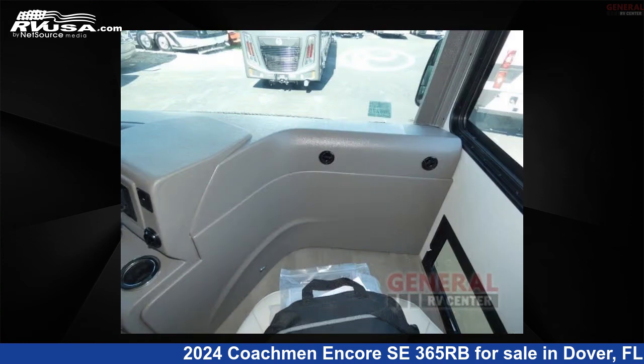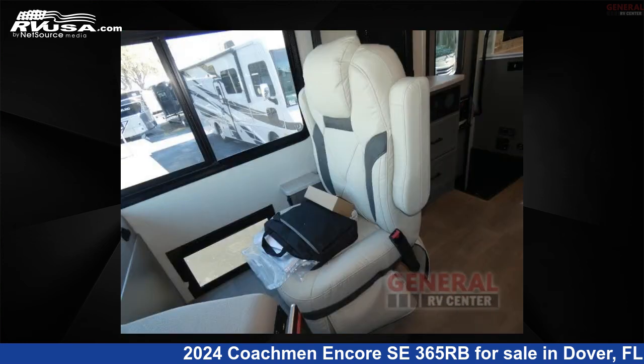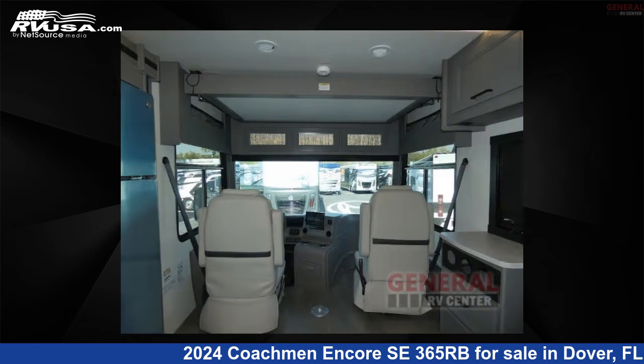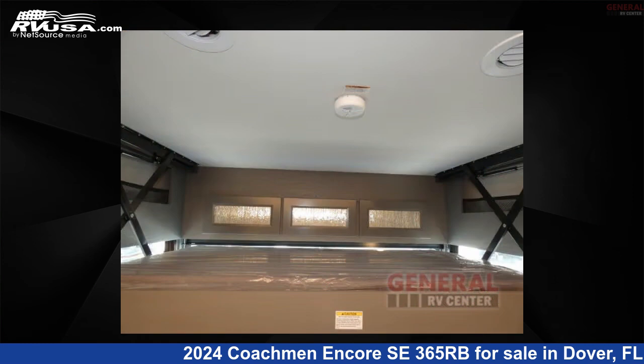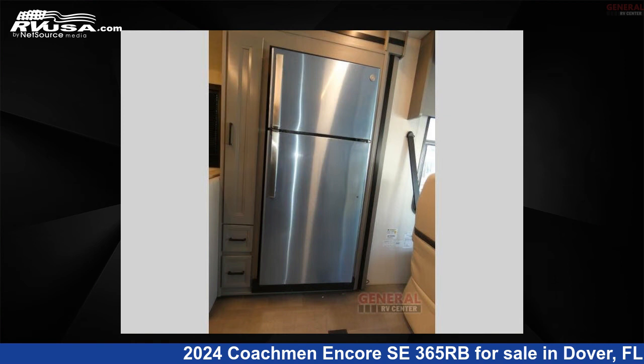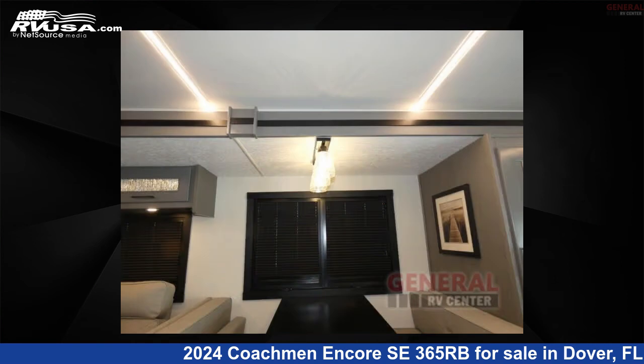This 2024 Coachman Encore SE365RB is built on a straight rail Freightliner vault chassis. Remember, this is an AI-generated video of one of thousands of classified listings on RVUSA.com. If you're interested in this unit, visit the link in the video description to view more photos and the current price, or reach out to the seller.